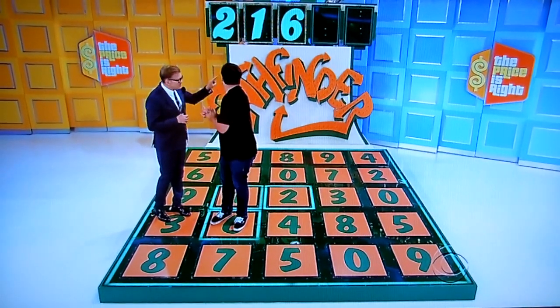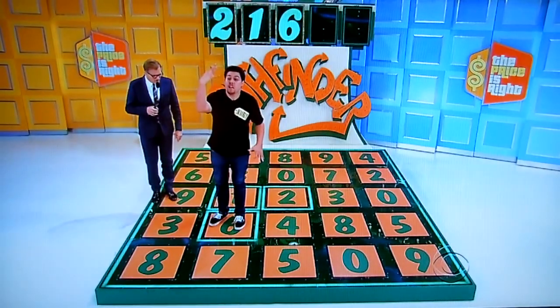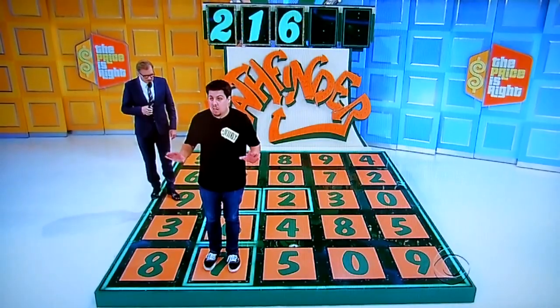You have two numbers to get. You only have one do-over, though. Next number is a seven, three, or four. Seven, three, or four. Seven. You got it!